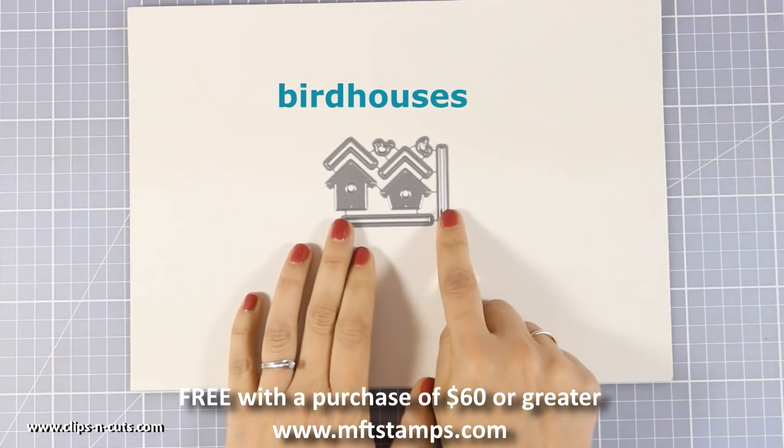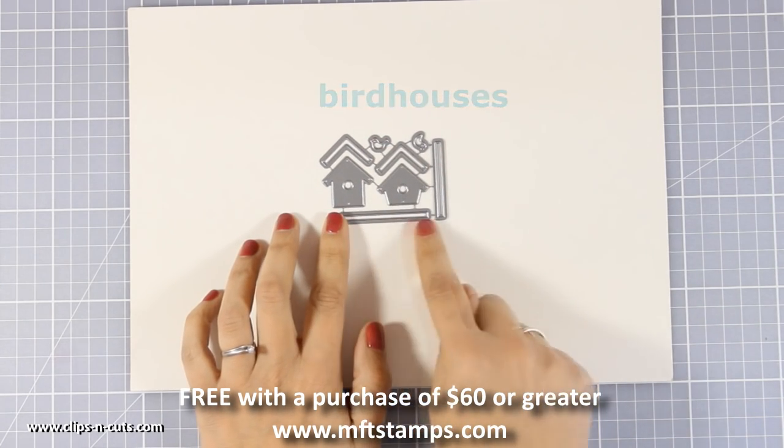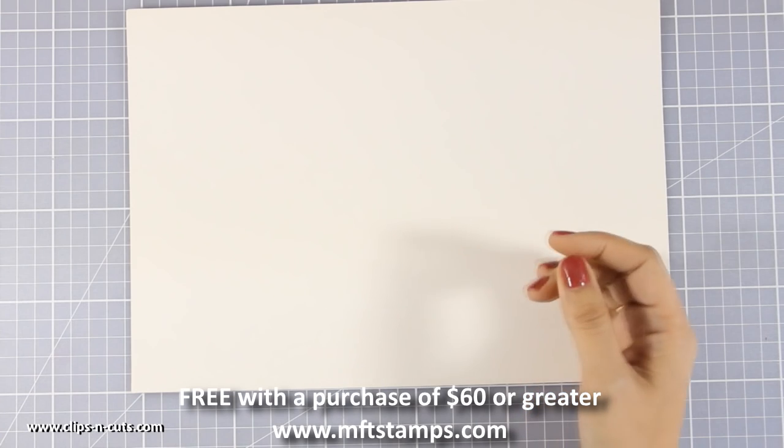And this is called Bird Houses. It comes with two bird houses and two tiny little birds. It is a free gift if you buy products of more than $60 in value from the official website of My Favorite Things.